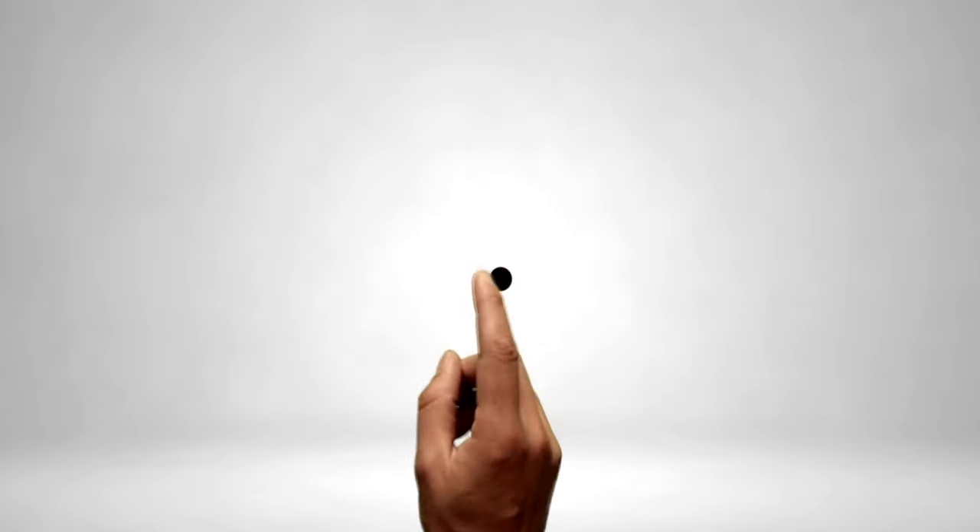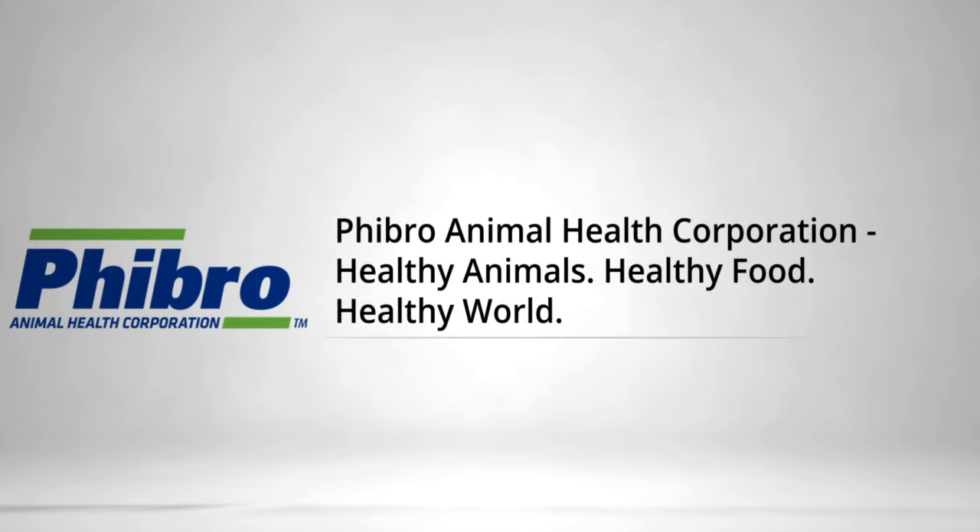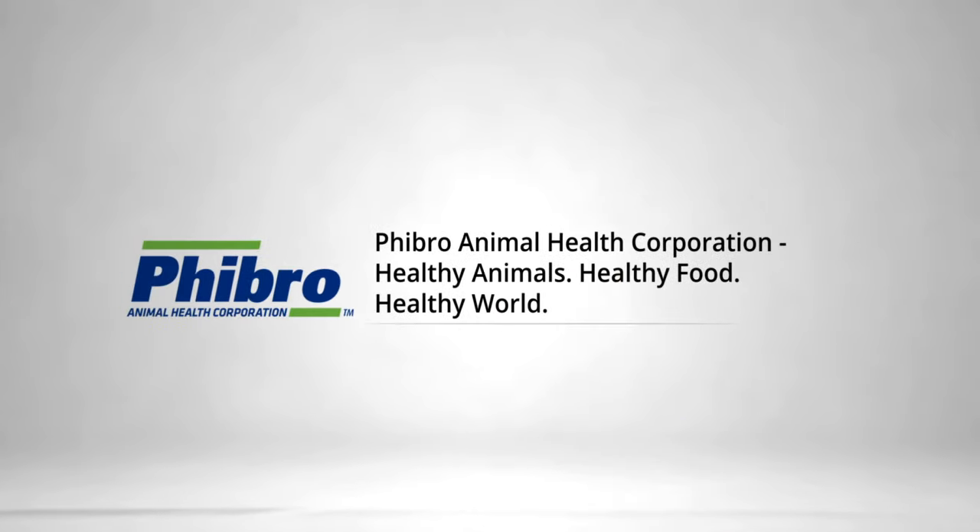When it comes to raising healthy animals, you need more than the right solutions — you need the right partner who brings decades of industry expertise and a global team to put that knowledge to work for the advancement of your operation. At Fibro Animal Health Corporation, we are proud to work with you as your trusted partner.